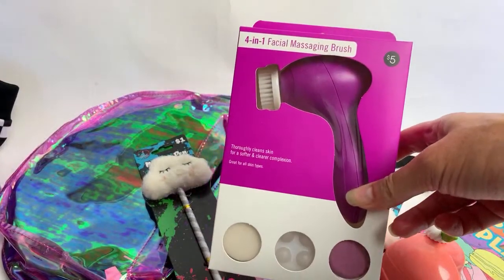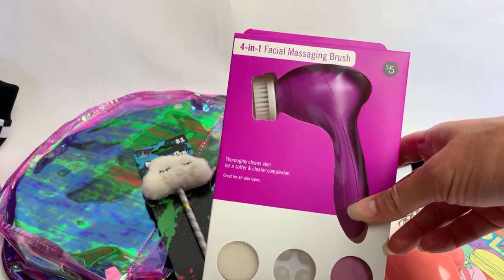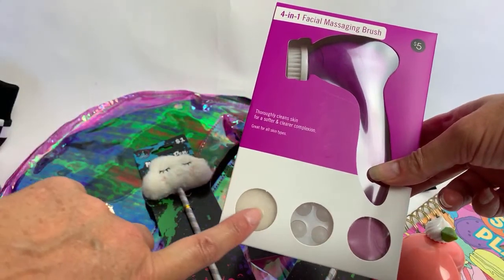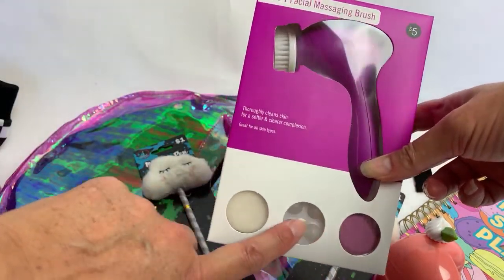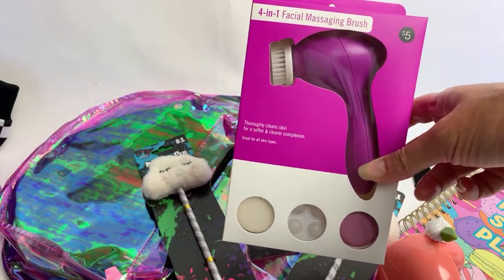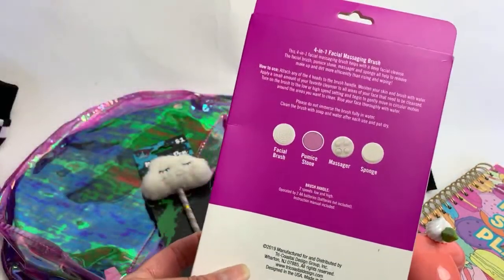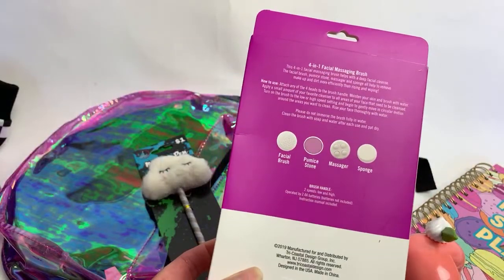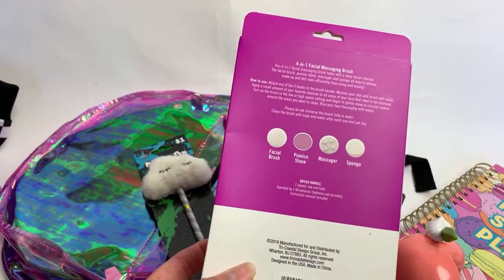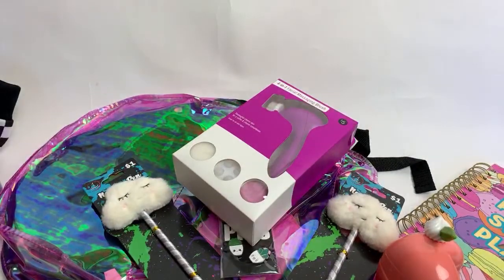Birdie has been seeing these for forever and they finally came out with a purple one. This is the 4-in-1 facial massaging brush, and it comes with extra attachments. I've heard they're really good — I actually have one that came from an Oil of Olay brand. It comes with a facial brush, a pumice stone, a massager, and a sponge. It needs two AA batteries.